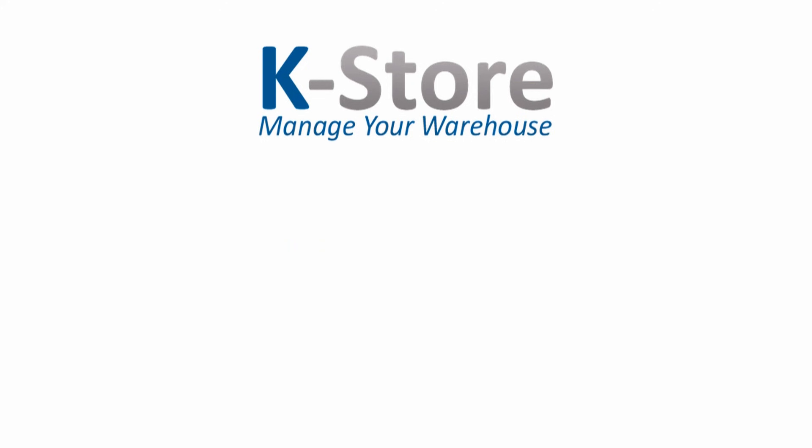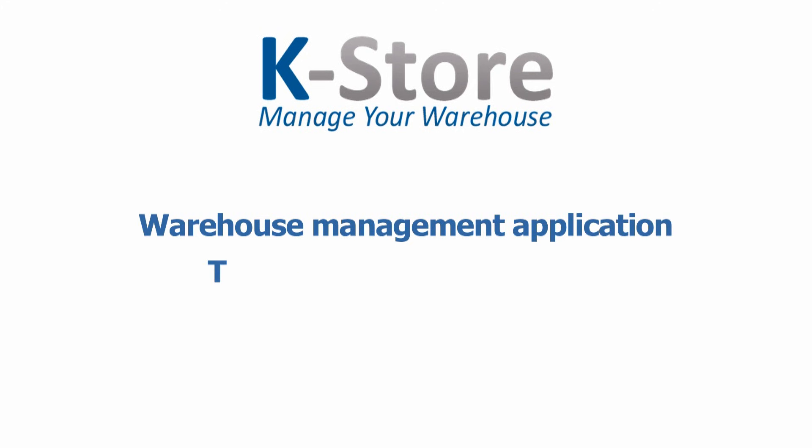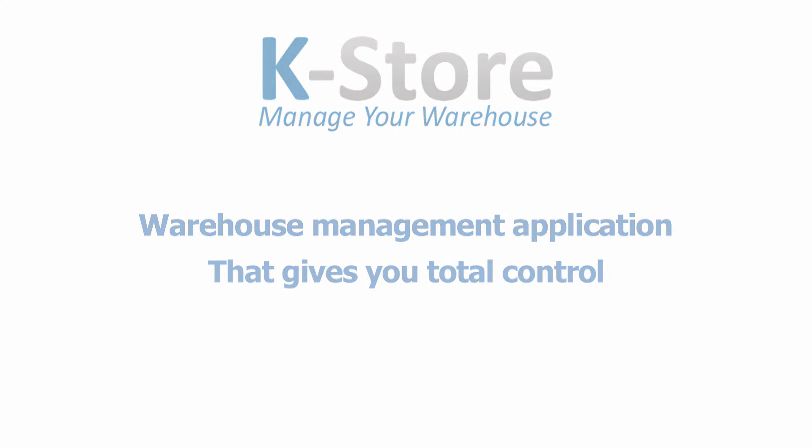Welcome to this short video about Keebas K-Store, our warehouse management application that gives you total control over your warehouse operation.